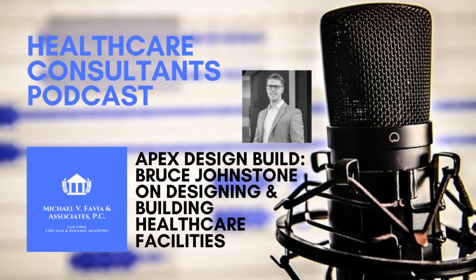This is the Healthcare Consultants Podcast, brought to you by the Chicago Health Law and Professional Licensing Firm of Michael V. Fabia and Associates. This is your host, Nick Augustine, and today our guest is Bruce Johnstone from Apex Design Build. Bruce is going to tell us all about the process of designing and building high-quality medical facilities. Hello Nick, thanks for having me on. I'm excited for this conversation.